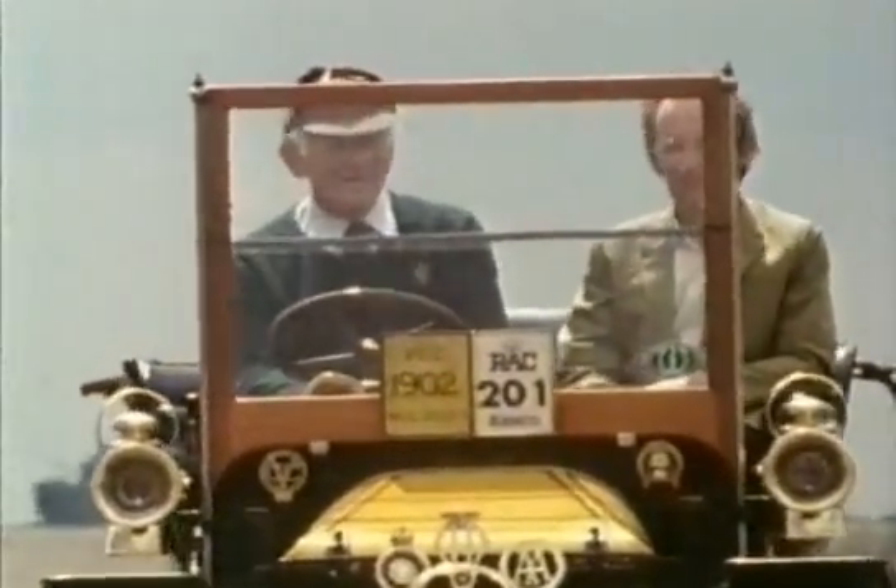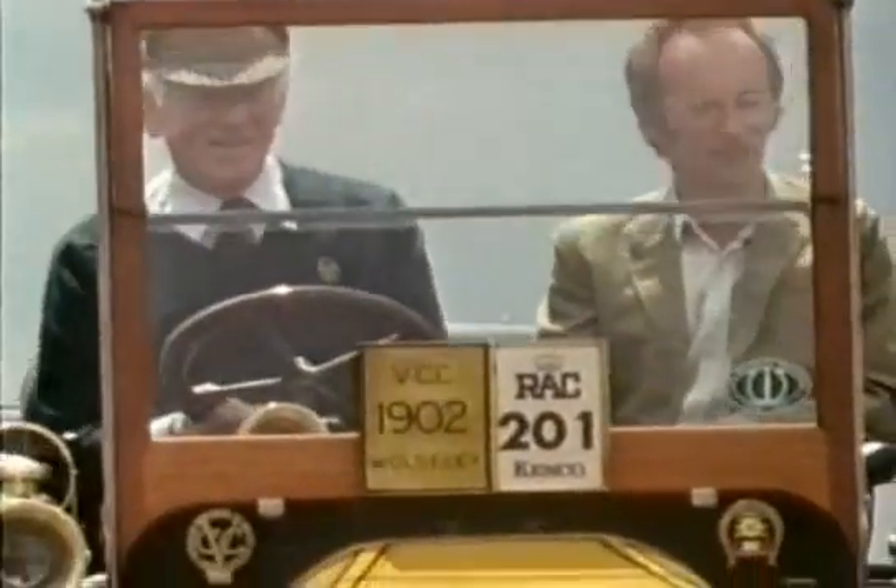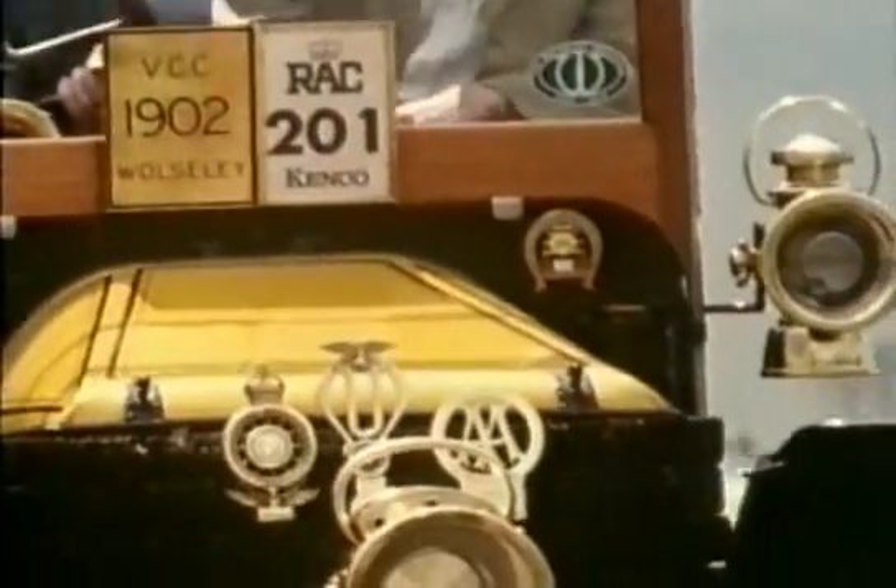Engines haven't changed radically since this time, but their design has been continuously refined. Arguably the biggest single improvement has been in the oil and how the engine puts it to use.